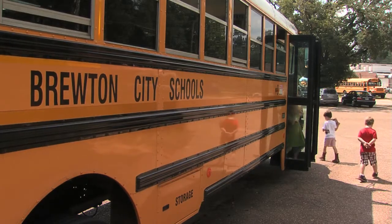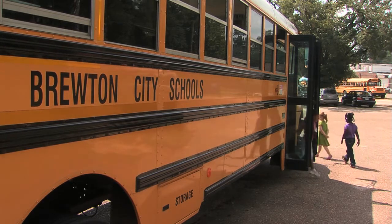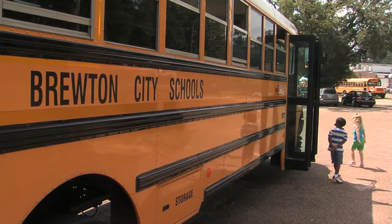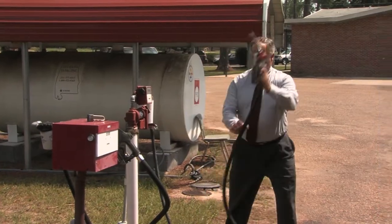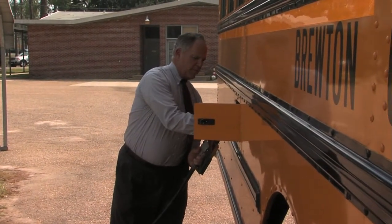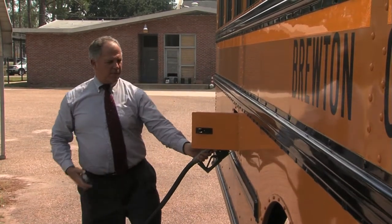Now the school children and school bus drivers in Brewton are enjoying a cleaner, more environmentally friendly ride to and from school in their buses fueled with B20 biodiesel. Using biodiesel, greenhouse gases are reduced up to 85 percent, and unburned hydrocarbons reduced a whopping 20 percent. Brewton's school children can breathe easier.